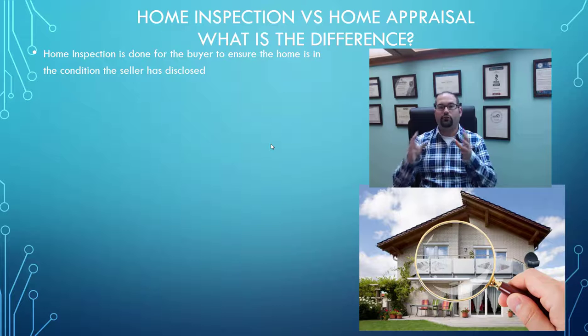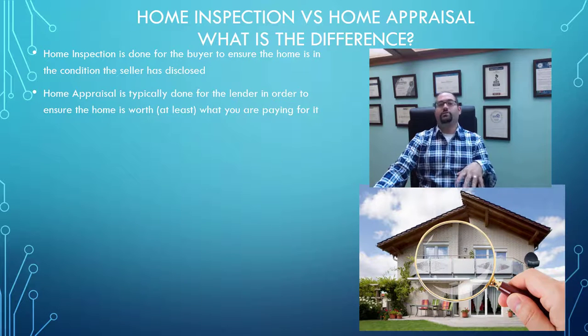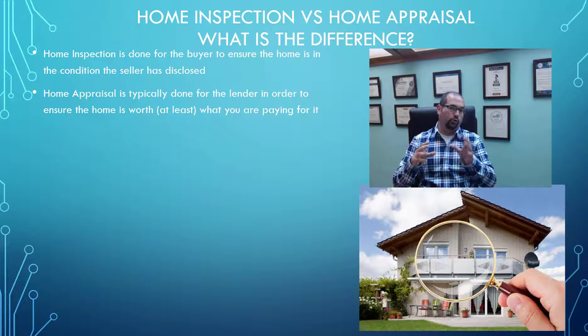A home inspection is done for you as the buyer to ensure that the home you're buying is in the condition that the sellers disclose to you. A home appraisal, on the other hand, is done for the lender — typically to ensure that the home is worth at least as much as you're paying for it. For example, if you're getting a house for $200,000, that appraisal is being done to support the lender that the amount they're lending you versus the price of $200,000 is correct. If the value comes in lower than $200,000, that's where there's going to be a renegotiation or a change in the structure of the transaction.